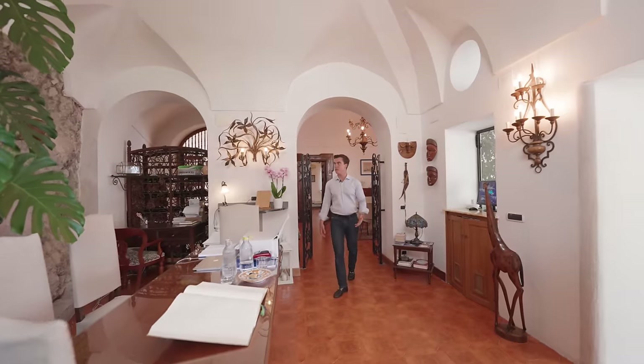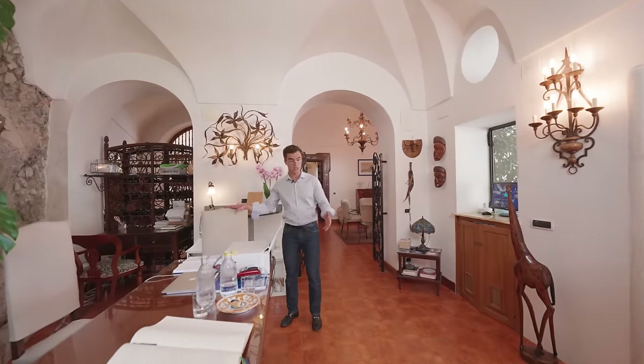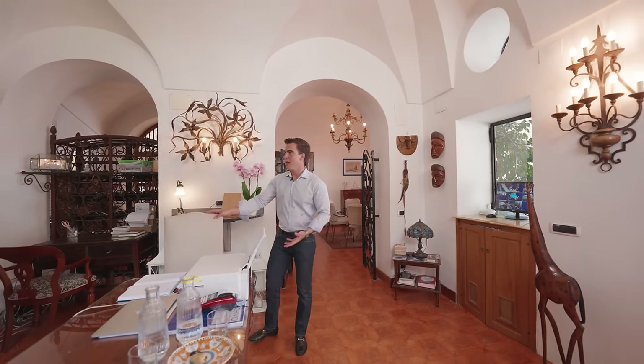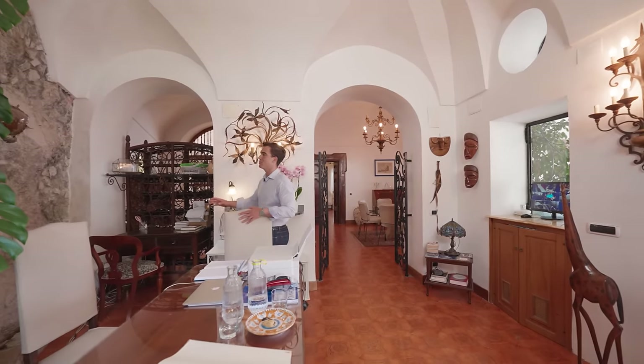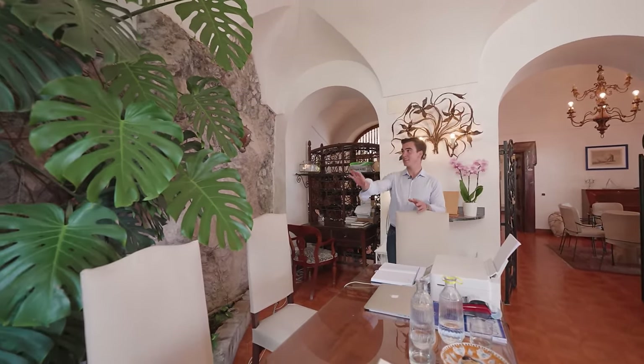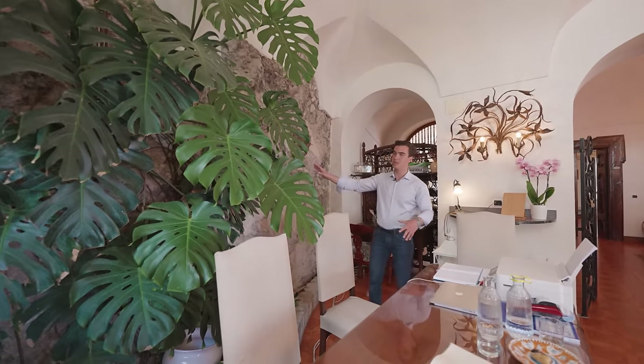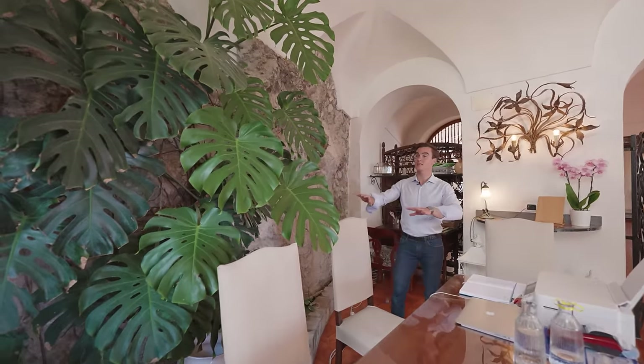Right beside the dining area, we find this space which could be considered an entrance but also an office space — right now it is a reception area. On this side, we can notice how the villa has been built on a rock. In fact, all around you will see there are some parts where the rock has been left exposed, and it is very beautiful.